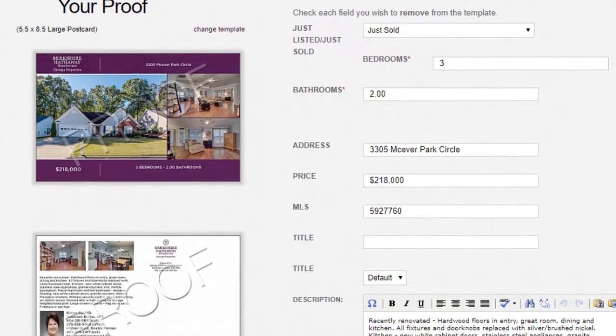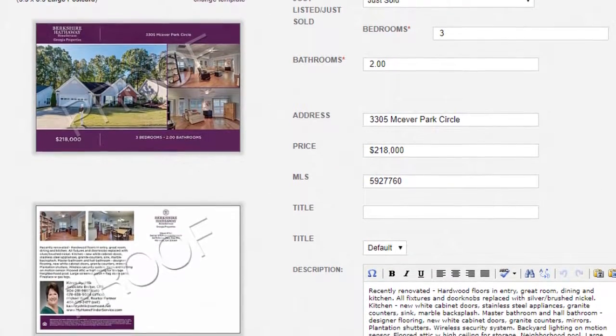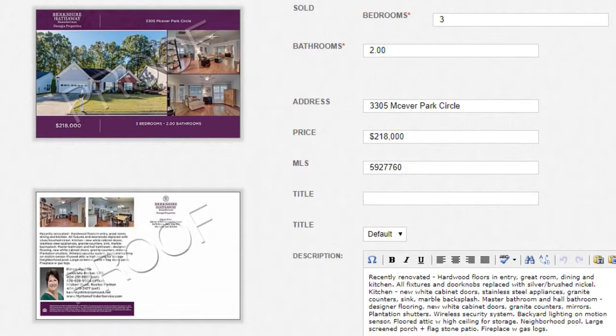Step 2: review your proof to make sure the photos look great, the text fits properly, and you have the right delivery audience. Here are a few tips — if the photos show low resolution or have the MLS watermark, you should replace them.